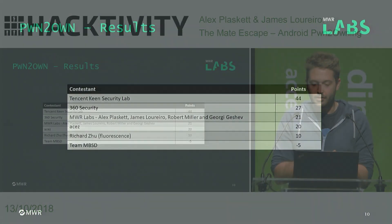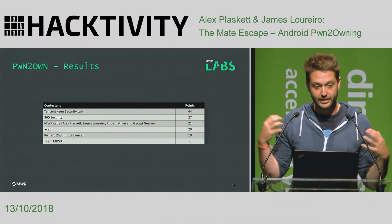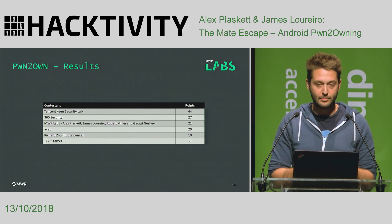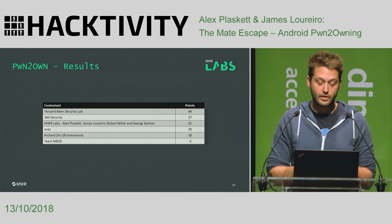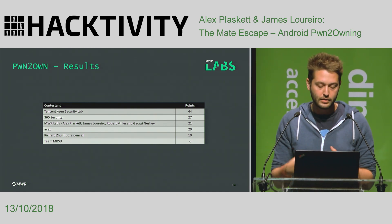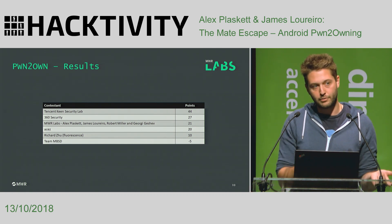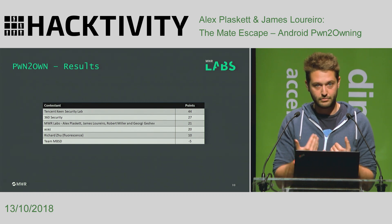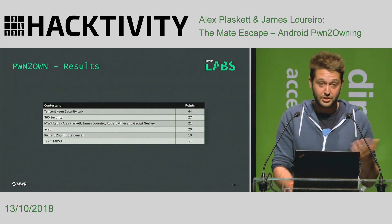It's worth pointing out the standings from Mobile Pwn2Own 2017. You might think — why are you showing us this, you came third? But actually, the two teams above us, Tencent and 360, invested a hell of a lot more than we did. They have teams of people. For us, we spent two to three man-months total against both devices, whereas they spent significantly longer with significantly more resources. I think that shows our approach for Pwn2Own is a good one — we can find quite a lot of vulnerabilities pretty quickly that are also exploitable.